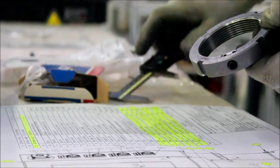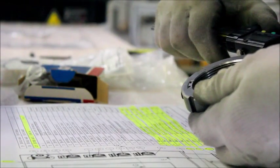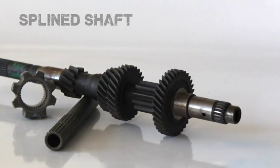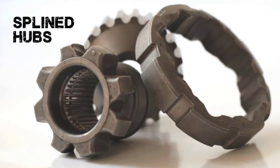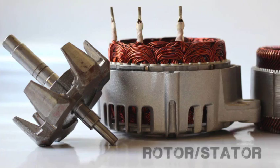Besides guaranteeing zero defect, installation of MS3D machines on the manufacturing line offers very substantial savings, if only by avoiding the costs of human inspectors controlling parts every few seconds. Those savings are, in themselves, enough of a justification for investment in automatic inspection machines from MS3D.